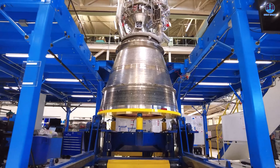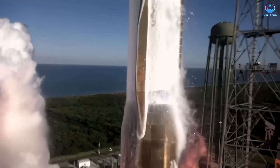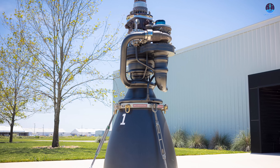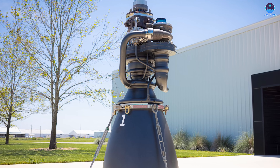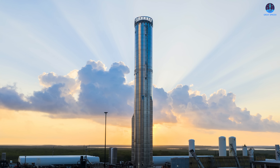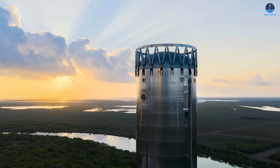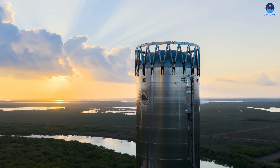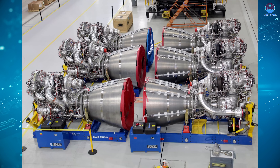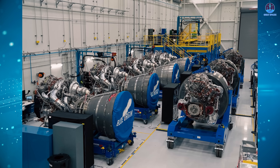When comparing the BE-4 and the Raptor 3, it's important to recognize that the BE-4 is already flying on both New Glenn and Vulcan. While the Raptor 3 has not yet begun official operational service, the latest setback involving Booster 18 will delay the installation and formal activation of the Raptor 3 engine, which means SpaceX will need more time before its next-generation engine enters full operational use. Now let us return to the main focus: the BE-4 engine and the significant momentum that Blue Origin has recently gained.